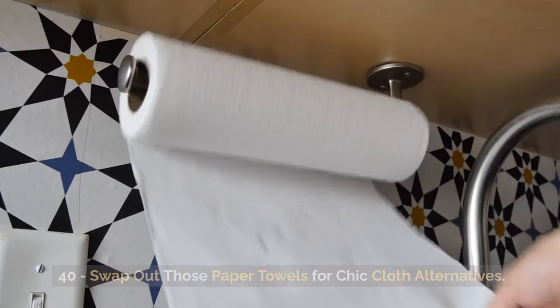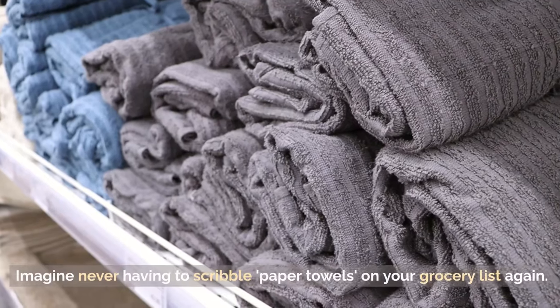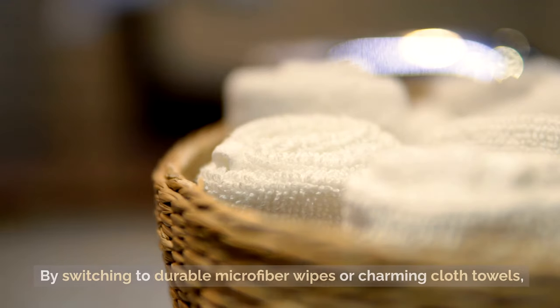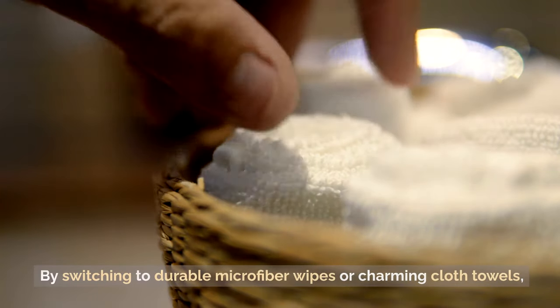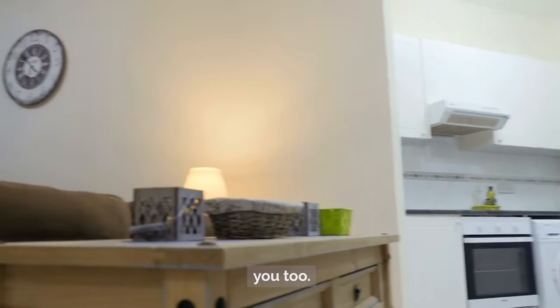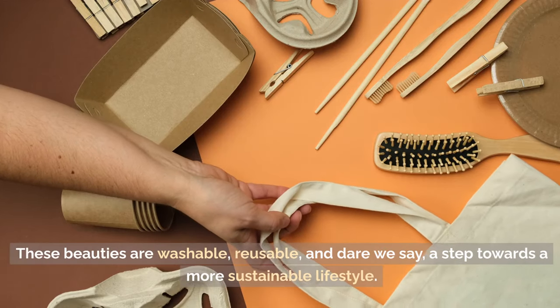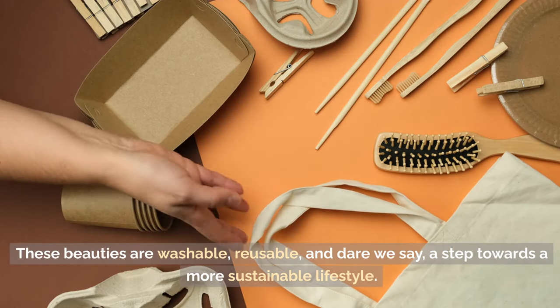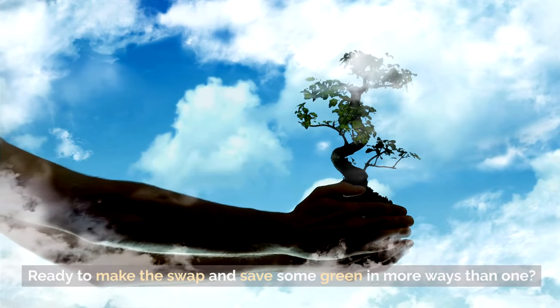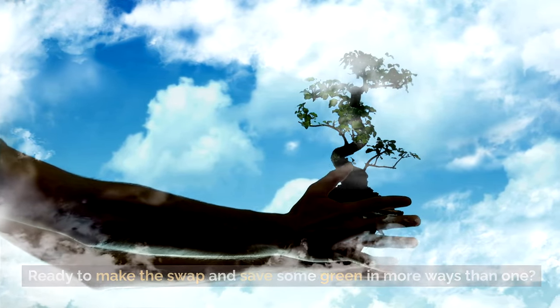Tip 40: Swap out those paper towels for cloth alternatives. Imagine never having to scribble paper towels on your grocery list again. By switching to durable microfiber wipes or charming cloth towels, not only will your kitchen get a stylish upgrade, but your wallet will thank you too. These are washable, reusable, and a step towards a more sustainable lifestyle. Ready to make the swap and save some green in more ways than one?